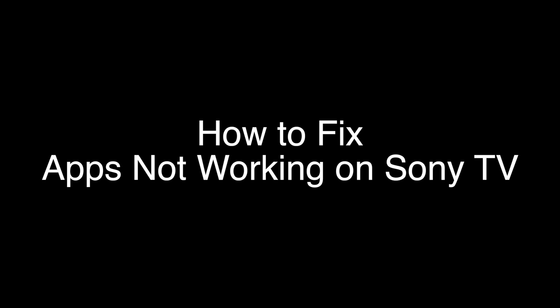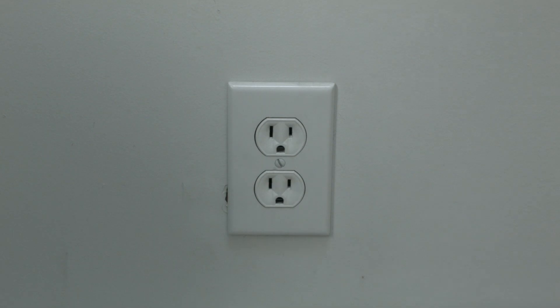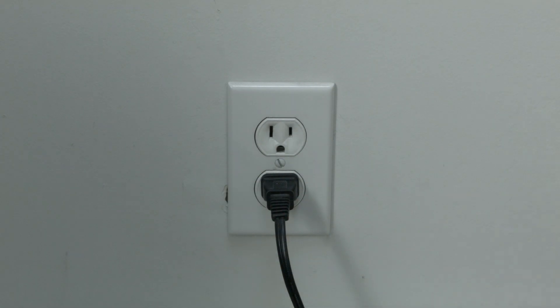The first thing to try is really the simplest, and in most cases this one will actually work, so you might not even need to go on. Just basically unplug your TV from the wall, wait about 60 seconds, and then plug it back in. This will reset your TV — and this is a lot different than switching the remote on and off, so do it from the wall plug. If this solves your problem, you're set.